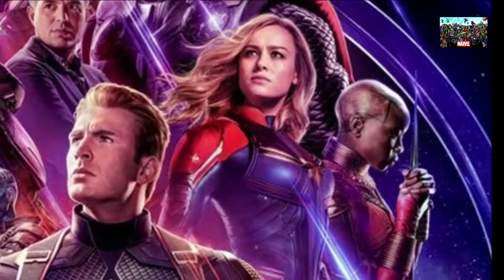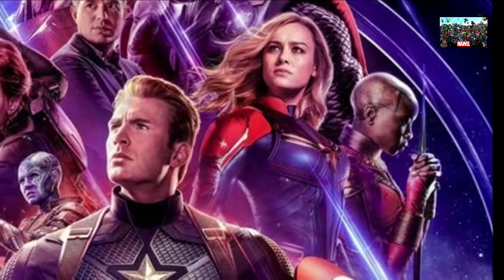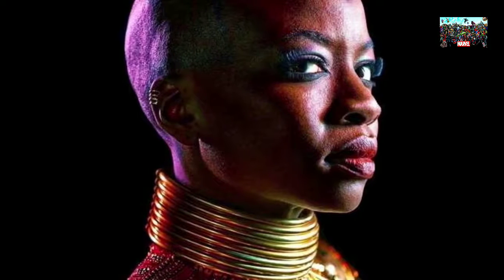To the right, we also get an image of Okoye, who we haven't seen in any of the promotional material for Avengers Endgame up until this point, as she's been primarily absent from all of the trailers. There are also rumors that Tony Stark will venture to Wakanda in the movie.